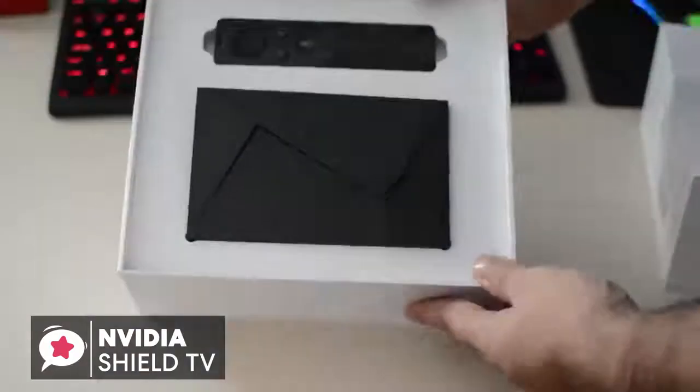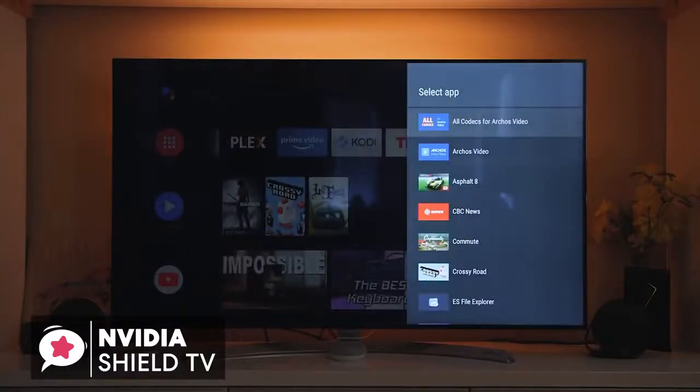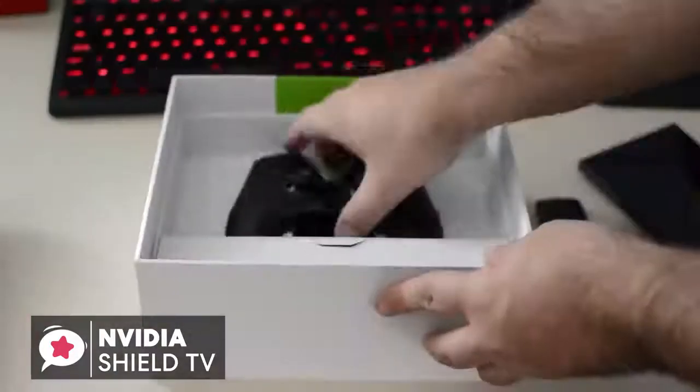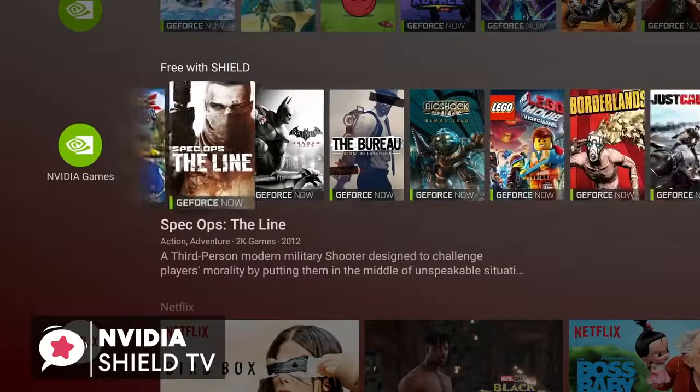To conclude, while it's a bit pricier than other Android TV boxes, it also offers so much more. Not everyone will want an NVIDIA SHIELD, but those looking for a hybrid game console and streaming box may find that it fills a useful niche and would be the perfect fit.